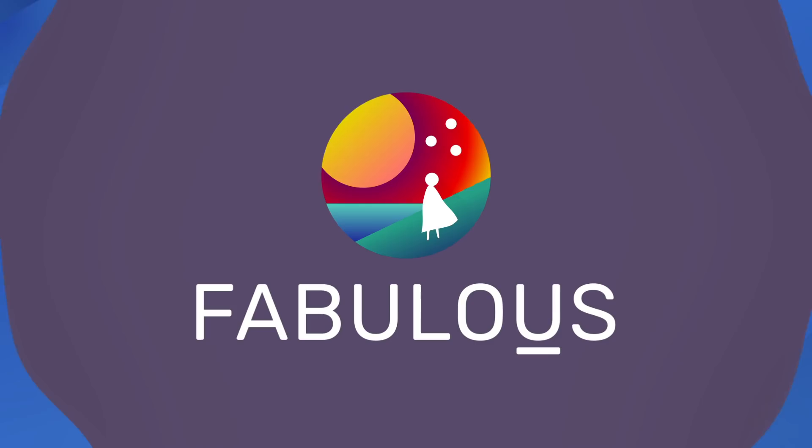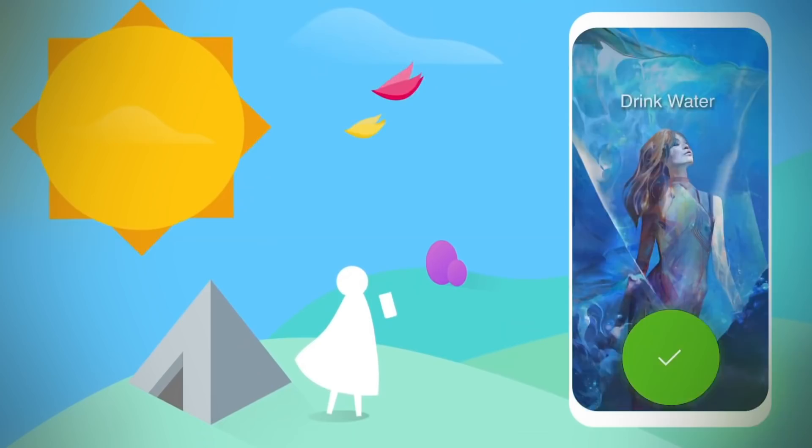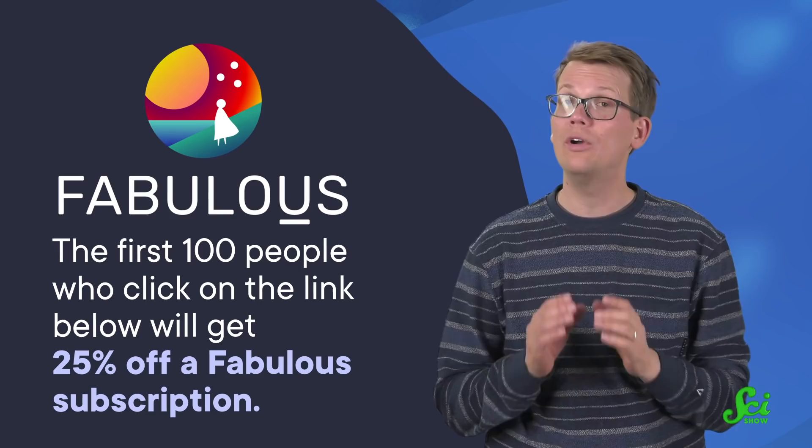In other words, this genetic swap could give zombie plants the chance to live again. If you're looking to make a change for yourself, you might like today's sponsor, Fabulous. It is tough to make and change habits. Fabulous has features like daily coaching and challenges—short-term programs designed to help you motivate yourself in reaching one specific goal. For example, you could do five minutes of gratitude journaling every morning right when you wake up, and track your progress in the Habit dashboard. The first hundred people who click on the link below will get 25% off a Fabulous subscription.